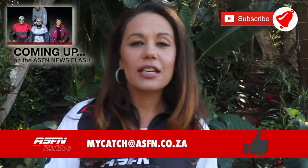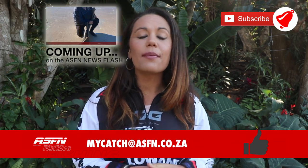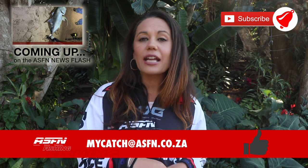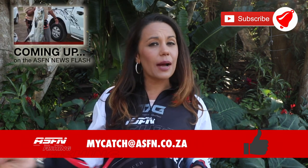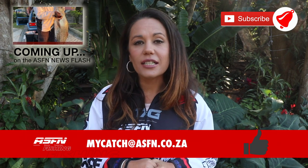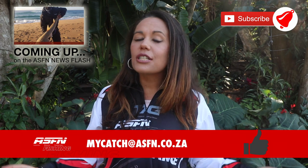Hi there and welcome to this week's ASFN Newsflash. If you would like to submit your catches, simply mail it to mycatch@asfn.co.za. Please remember to subscribe to the channel and like the videos — that really helps us. If you would like notifications of when we upload new content, please click on the bell icon. But without further ado, let's get into this week's ASFN Newsflash.